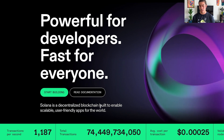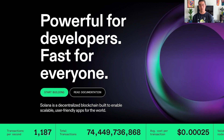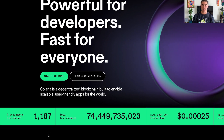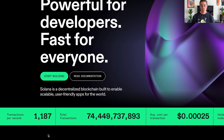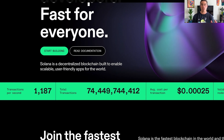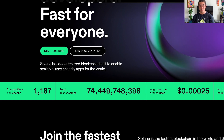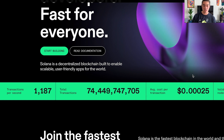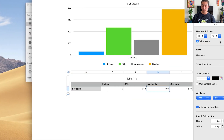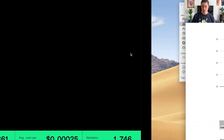Looking at Solana right now, it's at 1,187 transactions per second — this is actual throughput, not capacity. Historically it seems to crash around 3,000 TPS. I don't want to claim Solana can do 50,000 TPS or that Kadena can do 450,000 TPS when neither has been demonstrated, which is why I left transactions per second out of the main charts.